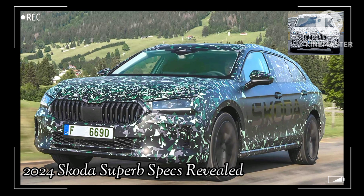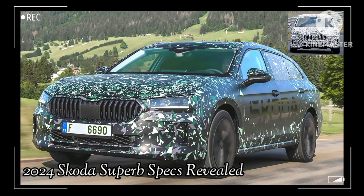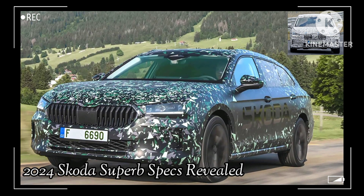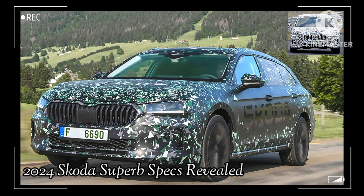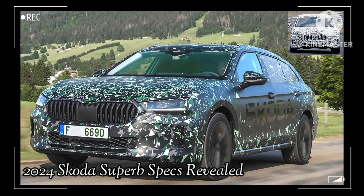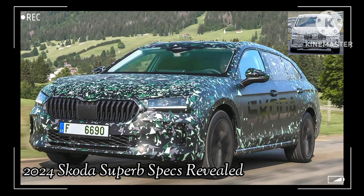The entry-level Superb will feature a mild hybrid 1.5-liter engine powering the front wheels and making 148 horsepower. There will also be a 2.0-liter gasoline engine available — its front-wheel-drive configuration makes 201 horsepower, with the all-wheel-drive version making 261 horsepower.